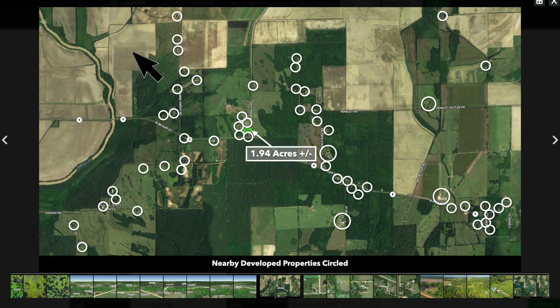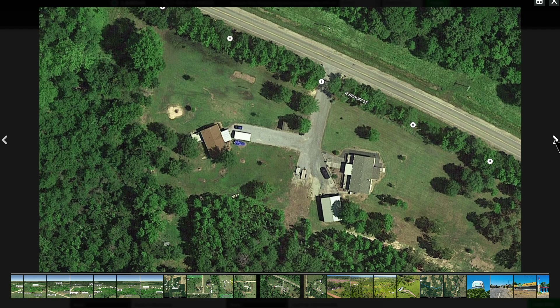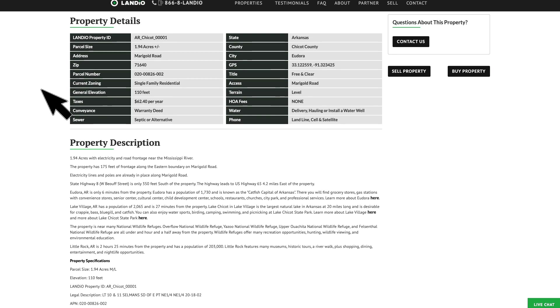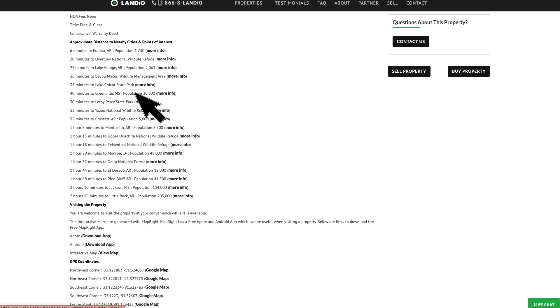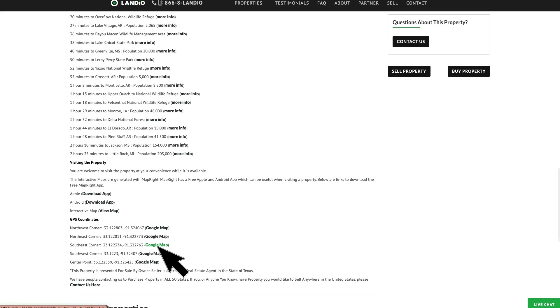These white circles represent many of the nearby landowners that have developed their properties to varying degrees. You can see some people have mobile and manufactured homes, site-built homes, and accessory buildings. There's no HOA or HOA fee. There's no time limit to build. You can use the property recreationally, seasonally, or live there full-time. The property tax is only $62.40 a year. There's a lot of additional information on our website, including links to nearby points of interest, along with GPS coordinates and links to open those on Google Maps.